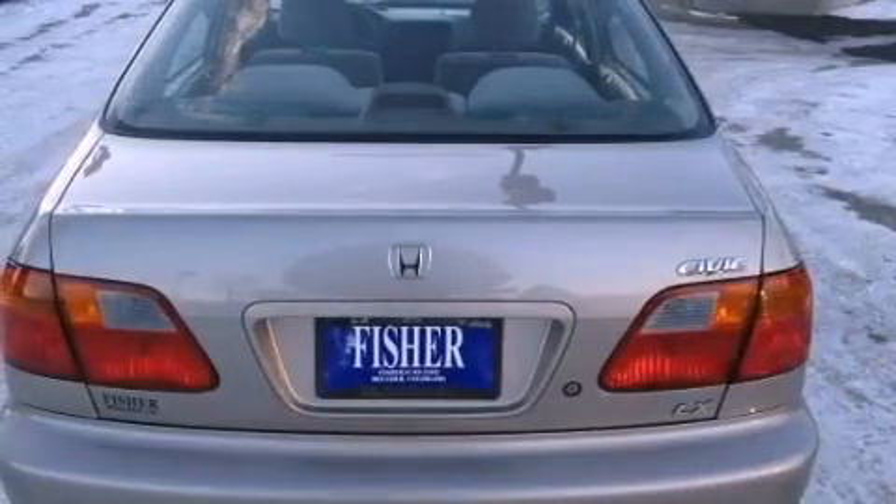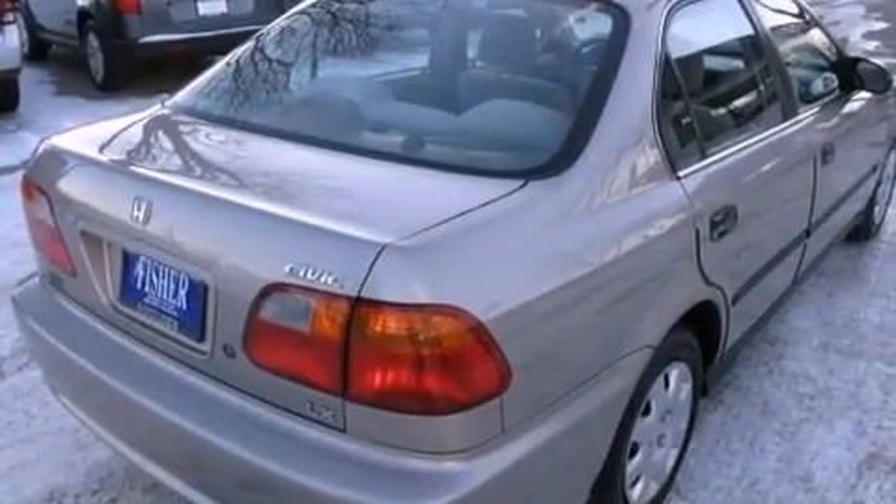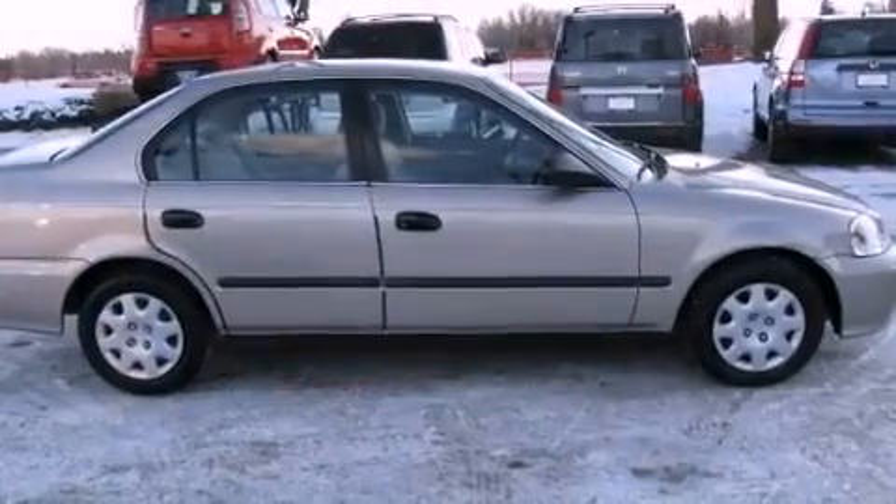Features include a double wishbone independent front suspension, cruise control, a rear window defroster, tinted glass, child seat safety anchors, and air conditioning.